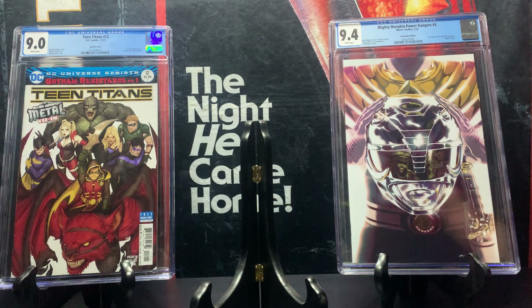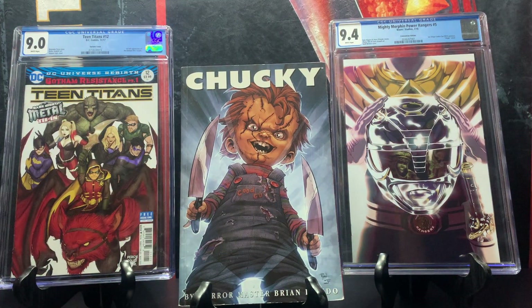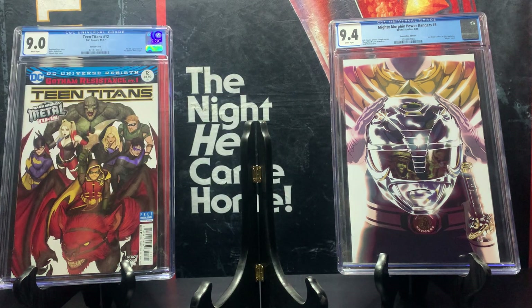Here we have the Chucky trade paperback collecting issues one through four from 2007. I don't usually look in the graphic novel section but I skimmed through and found this one. It had a low print run and I found it for one dollar — this trade paperback goes for around 40 to 50 dollars. I'm a fan of Chucky — anything horror, I'll take it.